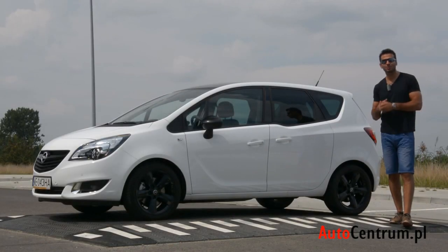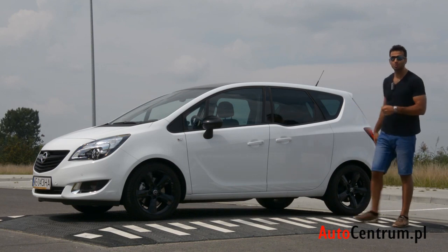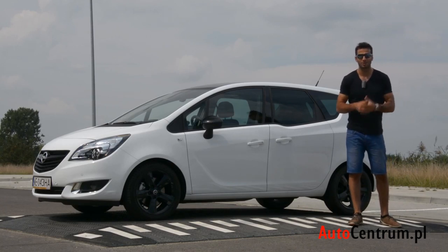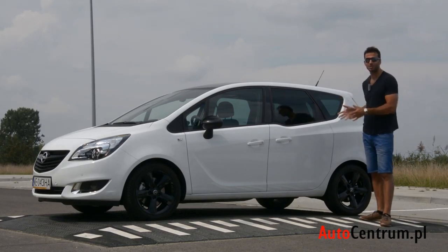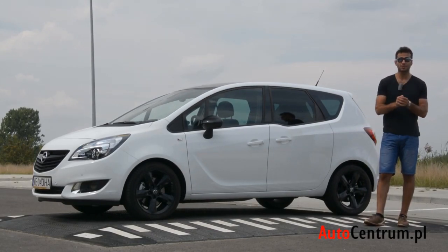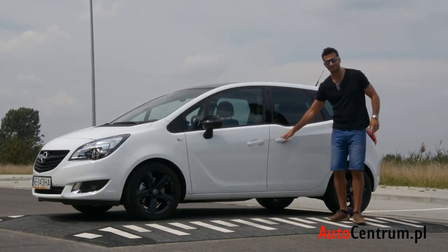Producenci dbają o to, aby ich samochody czymś wyróżniały się na rynku: Audi dokłada do kombiaka 560 koni, Ford wycina z B-Maxa słupek B, a Opel montuje drzwi otwierane pod prąd. Na szczęście Meriva nie skupia się wyłącznie na oryginalnych drzwiach — to naprawdę bardzo rozsądny i przemyślany wóz. Oferuje obszerne wnętrze, wiele możliwości jego aranżacji, wiele silników do wyboru. Wygląda atrakcyjnie, jest nieźle wyceniony. Jeśli ktoś szuka auta rodzinnego, które będzie spełniało wszystkie funkcje, a do tego będzie miało w sobie to coś — Opel Meriva zaprasza.